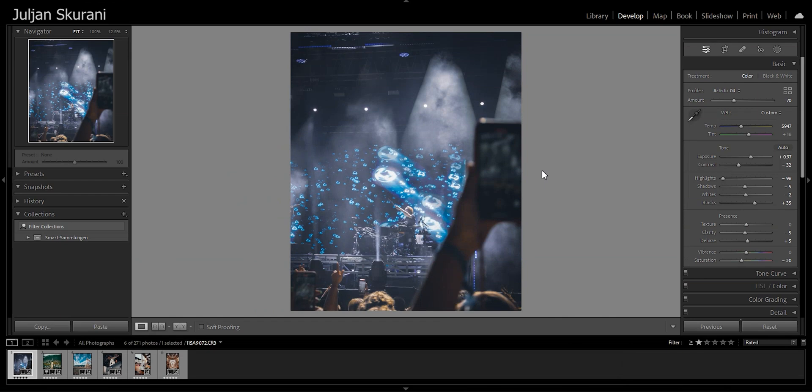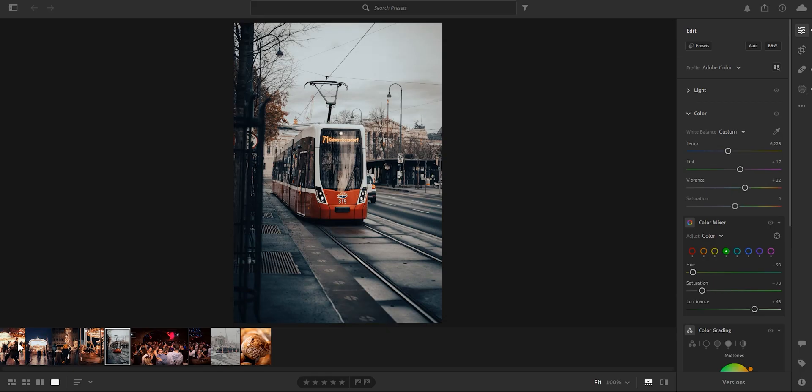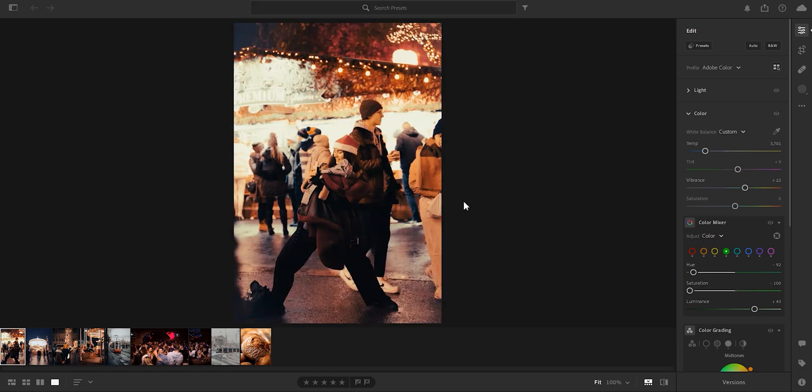Now we are in Lightroom Classic. I've picked some photos here, and these are also some examples from Lightroom, because you get the same presets in Lightroom Classic, Lightroom, and also Lightroom Mobile.